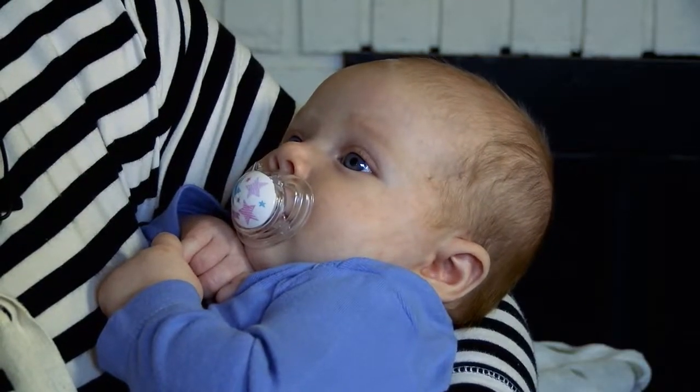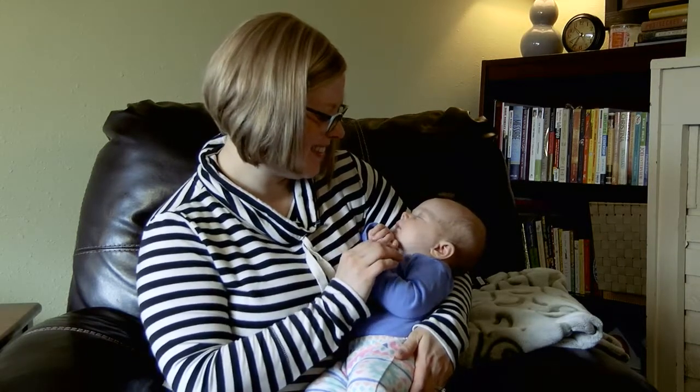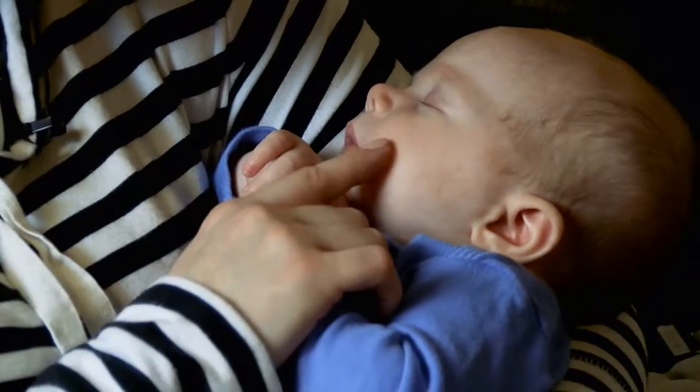Christina Harmon is savoring the last few weeks of maternity leave with her two-month-old daughter, Addie, before heading back to work. As she enjoys some late-morning snuggles, she reflects on how something most commonly associated with a dentist's office helped make delivering her daughter much more comfortable.